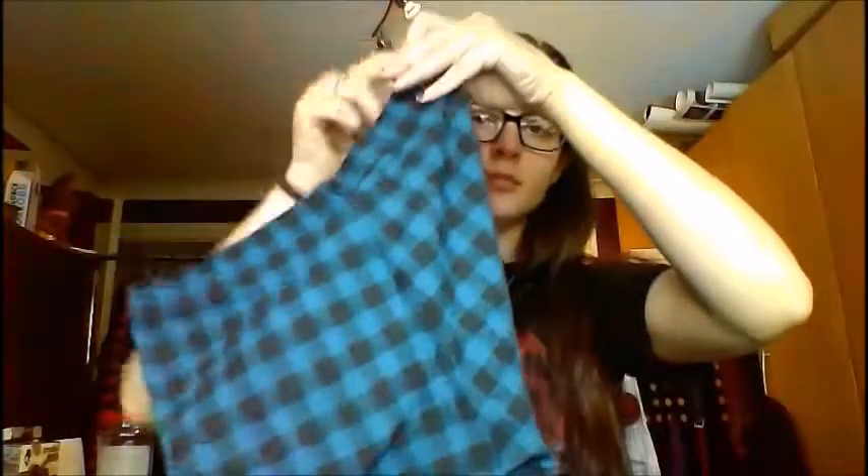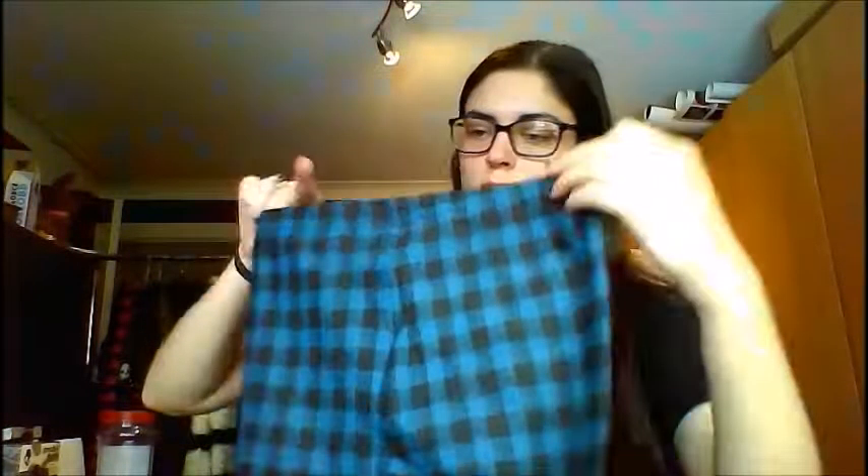Next I bought a couple of pairs from Topshop in the sale. These are leggings — basically just the same thing — and I bought two of them because I love them so much. They're like a dark light blue checkered print all the way down, really nice. The camera doesn't do them justice at all, and they're elastic waist.